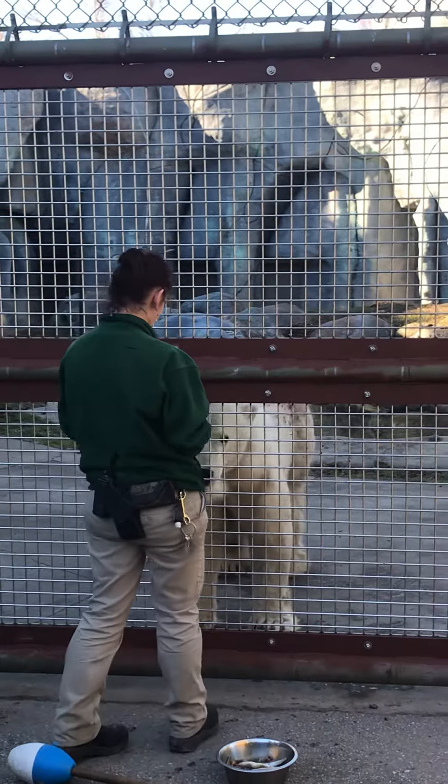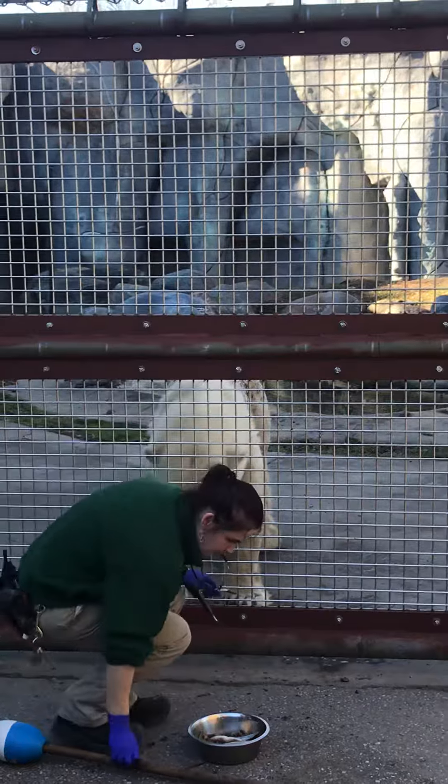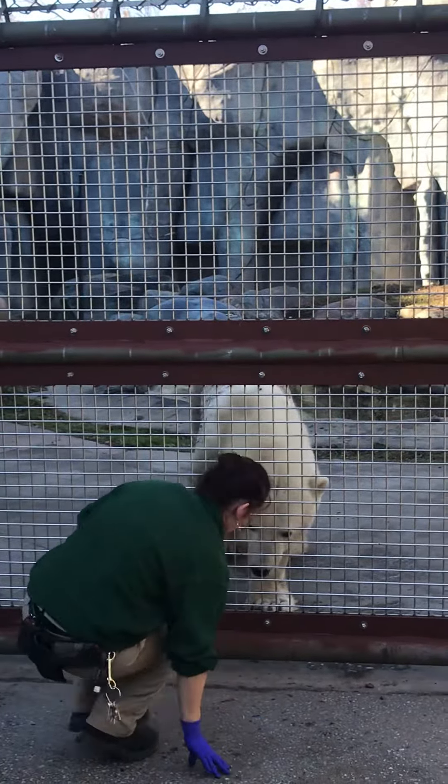The pounce is a natural behavior that polar bears will do in the wild. They'll pounce on the ice to break it in order to catch the seals underneath.